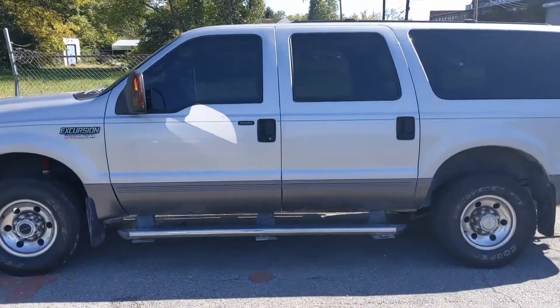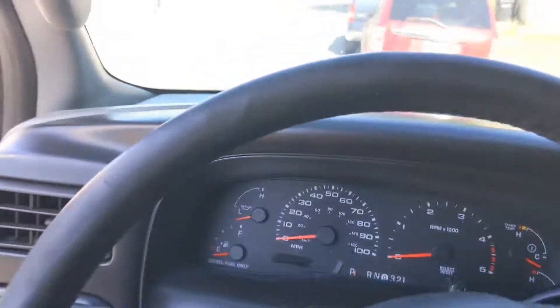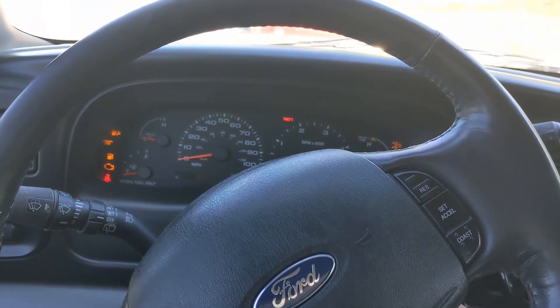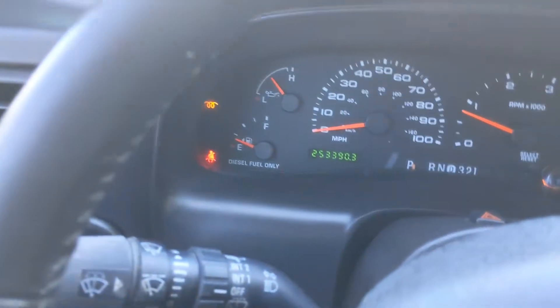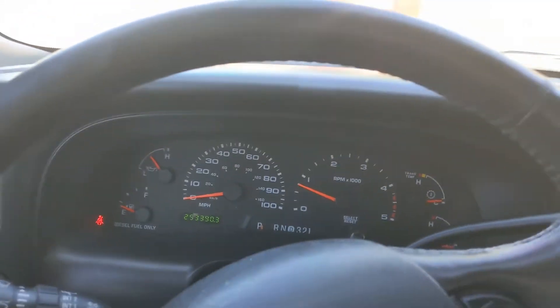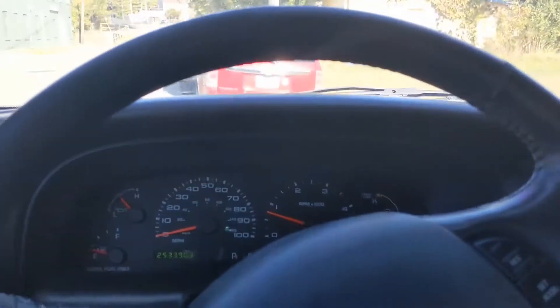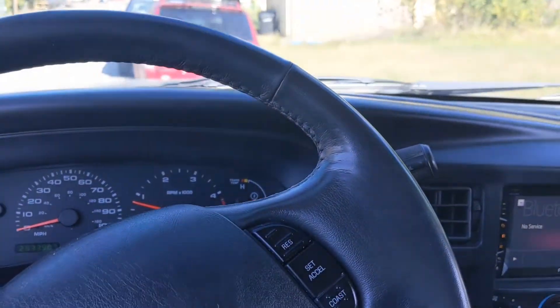All right, video of a 2005 Ford Excursion turbo diesel start up. Let's get it in here. All right, get everything started. Run those down right fast. We can take a quick drive.